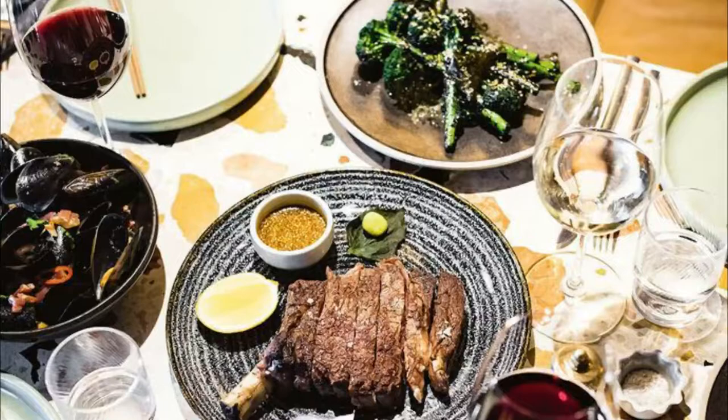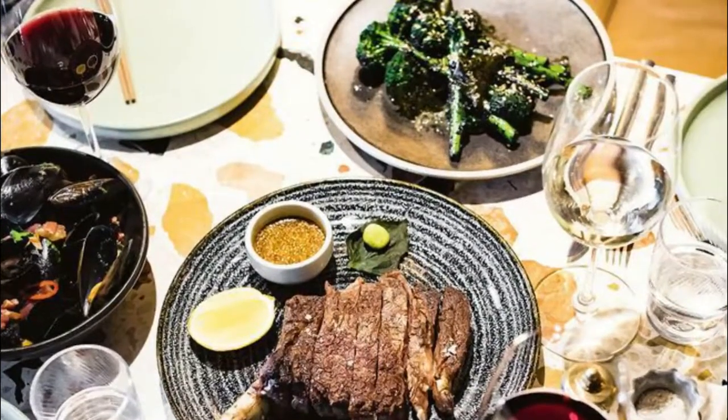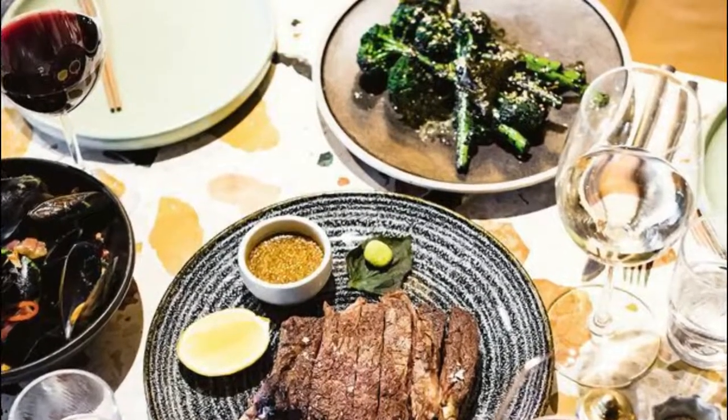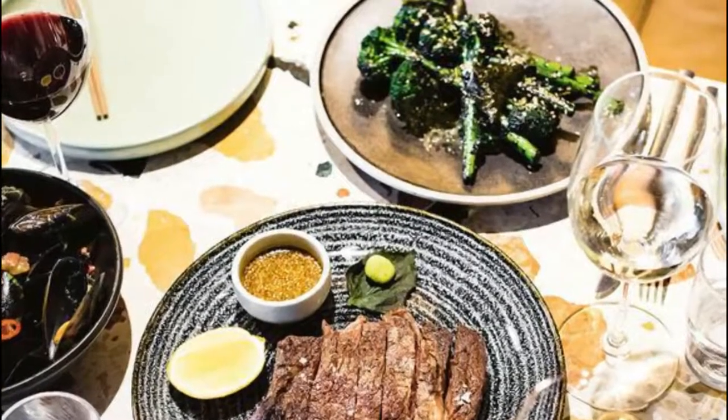Number five: Monster Kitchen and Bar. When it comes to trendy hotels in Canberra, Ovolo Nishi takes the cake, and its in-house restaurant Monster Kitchen and Bar follows in its footsteps. Known for its epic contemporary Australian fare that changes with the seasons, from morning to night, it's a great spot to dine with family or friends.